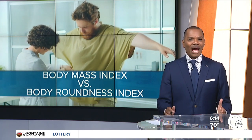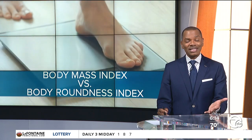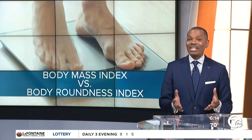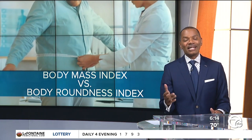In the world of health metrics, BMI or body mass index has long been the go-to measure for assessing obesity. But there's a new metric on the horizon — the body roundness index, or BRI — that some say is a more precise way to measure obesity and its health impacts.